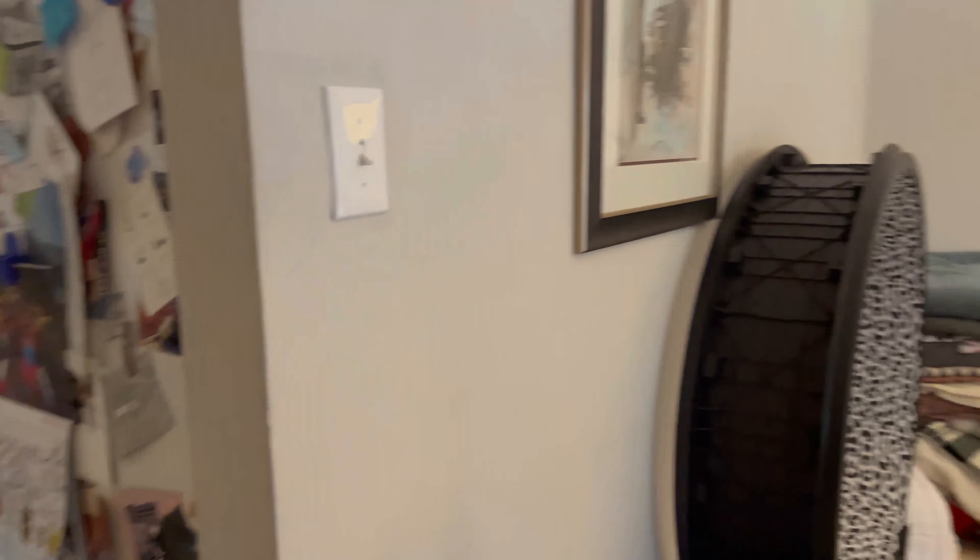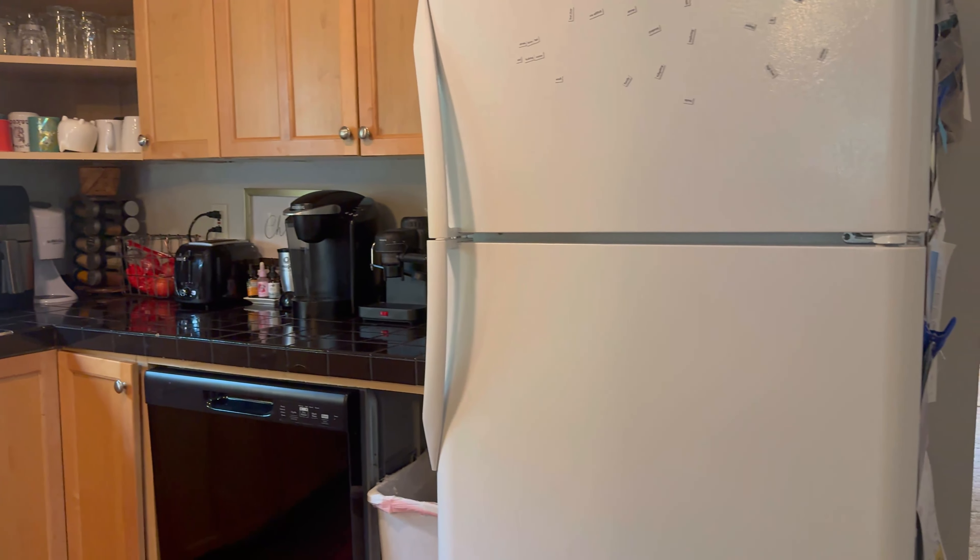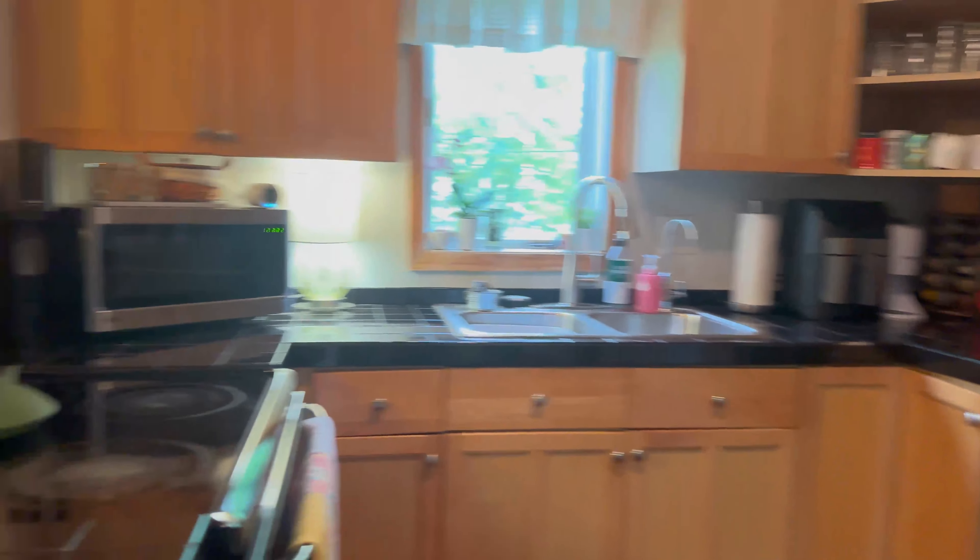And then this way you have the kitchen. We've got plenty of cabinetry and a dishwasher. And then over this way you have the dining room.